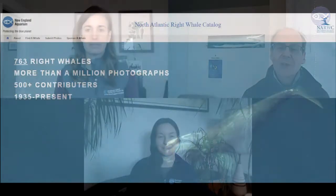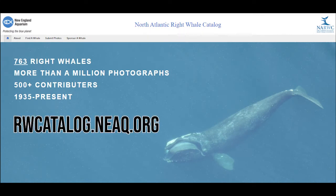This database is called the North Atlantic Right Whale Catalog and has taught us much of what we know about the species. There's a lot to say about the catalog. This video will only scratch the surface, but we hope it will give you a good sense of this powerful tool, and you can always go to the catalog website to learn more.